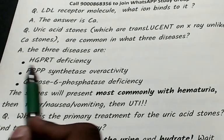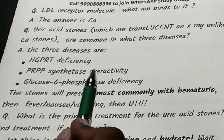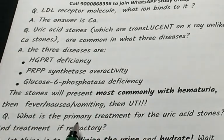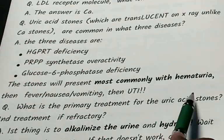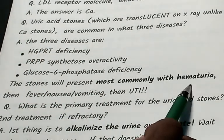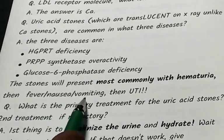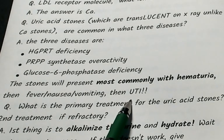These are frequently tested facts. The clinical presentation of uric acid stones in order: most common is hematuria, then fever, nausea, vomiting, and finally urinary tract infection.